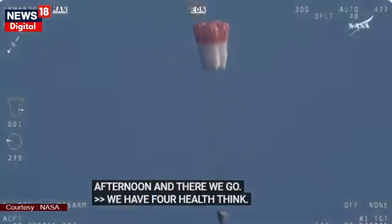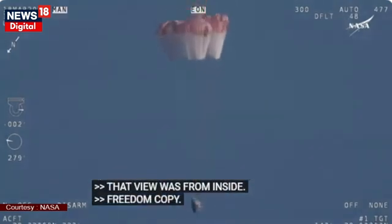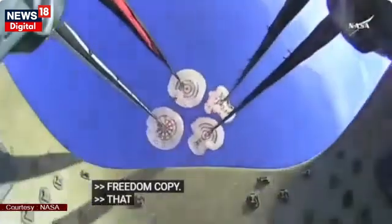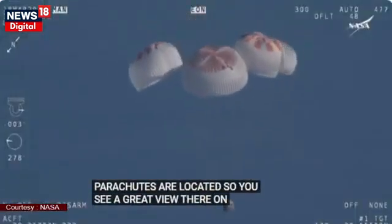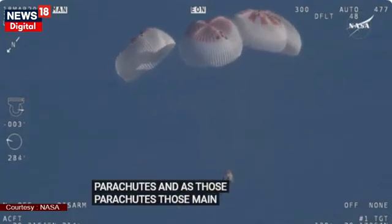That view was from inside one of the buckets where the parachutes are located, so we see a great view there of the reefing on those parachutes. And as those main parachutes begin to inflate fully — four beautiful healthy mains.